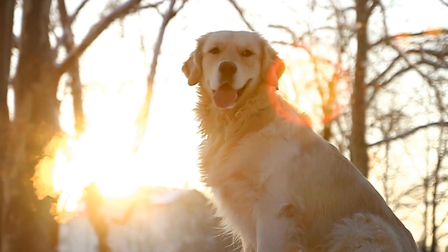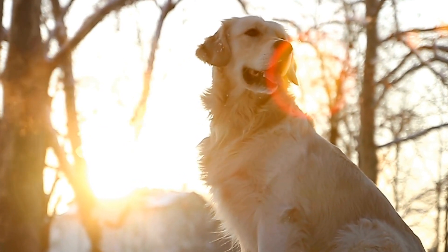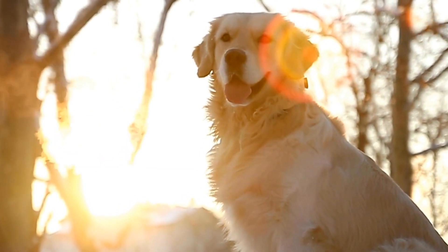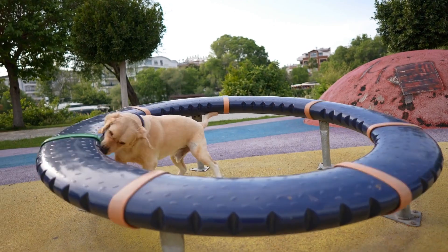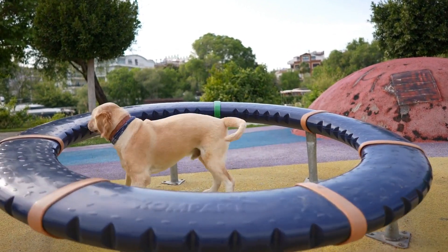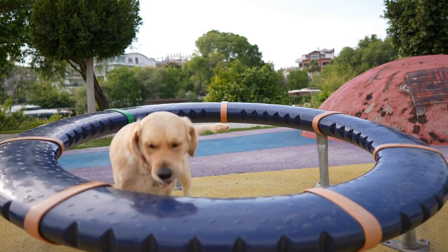Five: Nutrition and Diet Discussion. Your vet may ask you about your puppy's current diet and offer recommendations on nutrition and feeding practices. They may suggest a specific type of food or feeding schedule based on the puppy's age, activity level, and overall health.